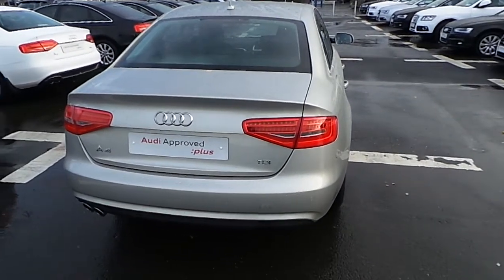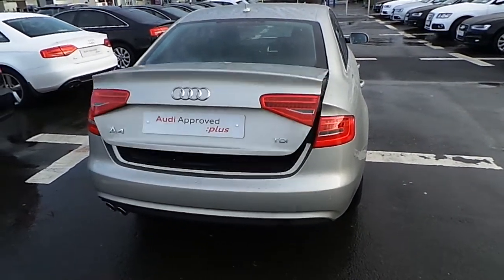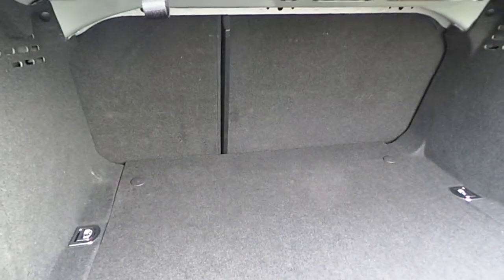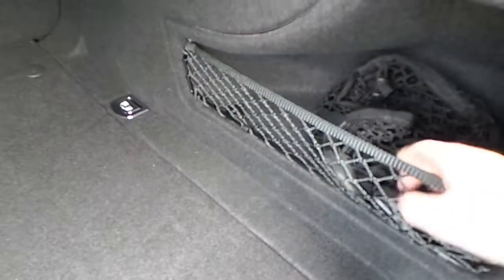Our A4 is also fitted with a quick release boot with lots of storage area. It also has ISOFIX seats, tie downs, and a cargo net.